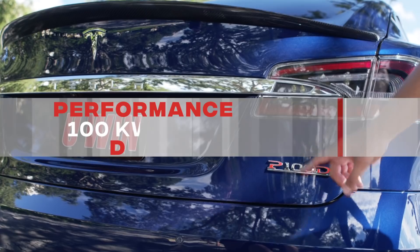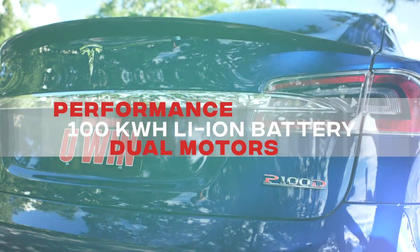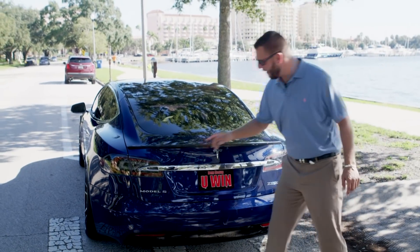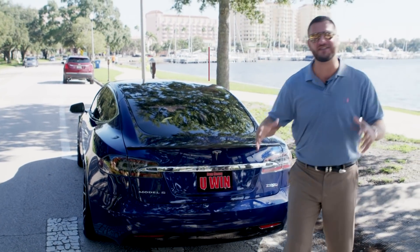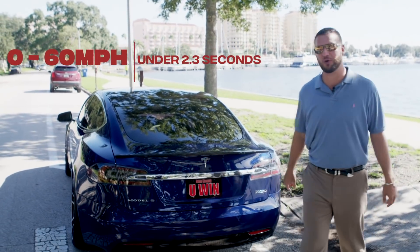So we have a P100D here. P stands for performance, 100 kilowatts of battery and dual motors — so there's two motors in this car. Tesla Dream Giveaway, Model S. This is the fastest zero to 60 car ever produced guys. So we want to show you a little bit about it.